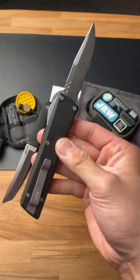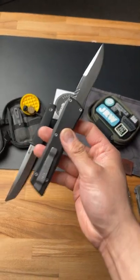Number four, the Axial Shift. This is one of the best OTFs out there, and it's only about $200.